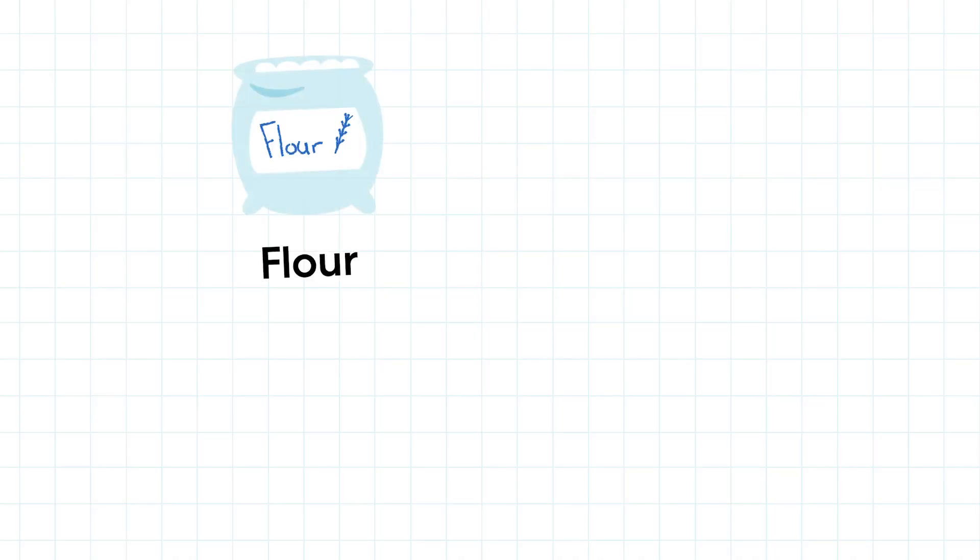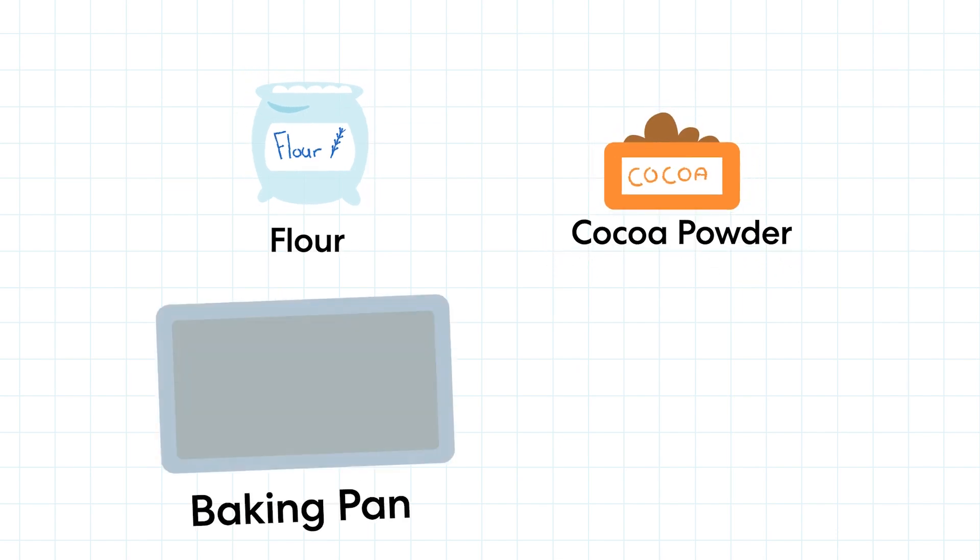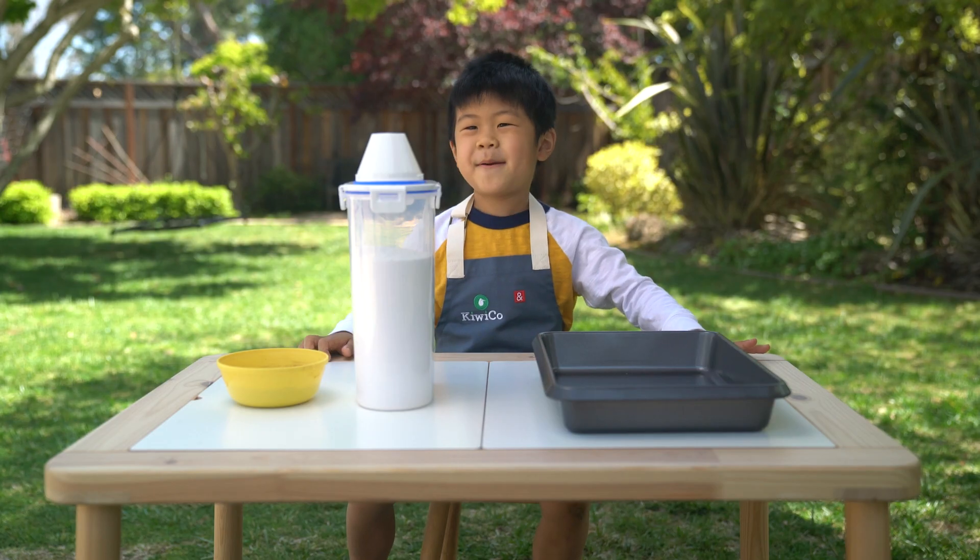We need flour, cocoa powder, a baking pan, rocks, and a table.